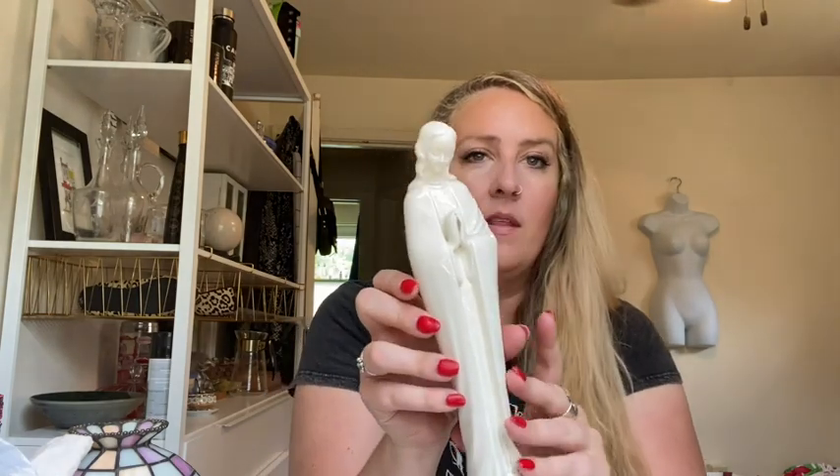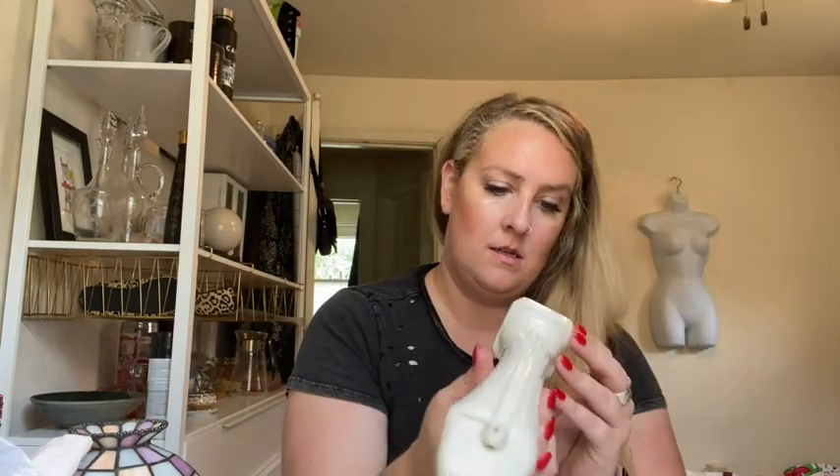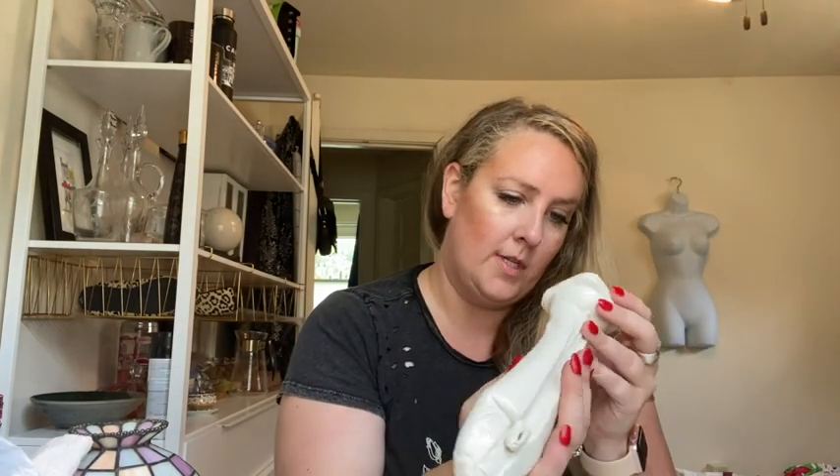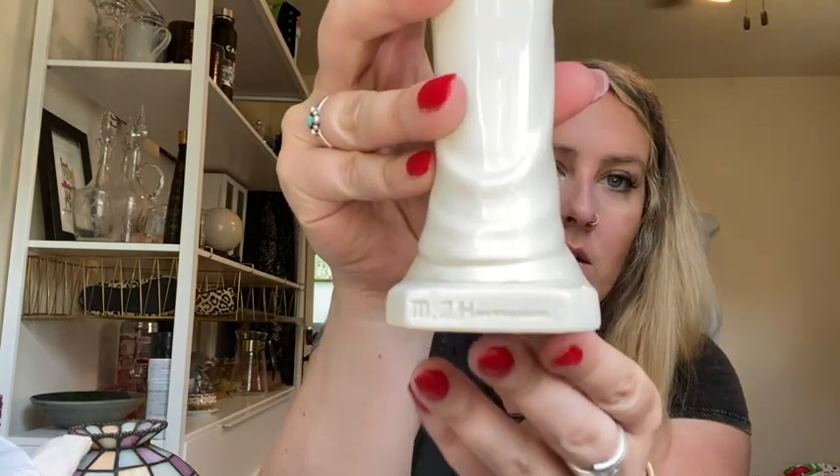It's a Virgin Mary figurine — I think it's from the '50s. It's from West Germany, and there's the maker — I don't know if you can see it.